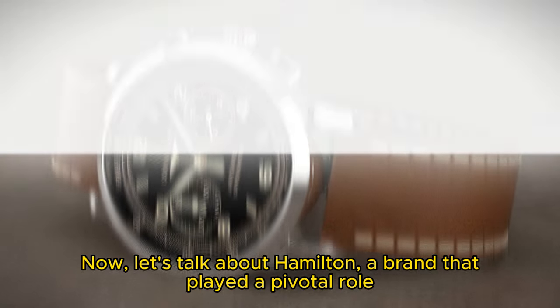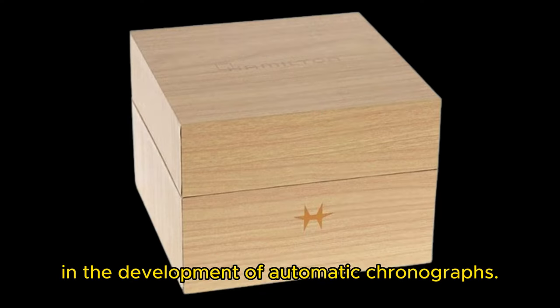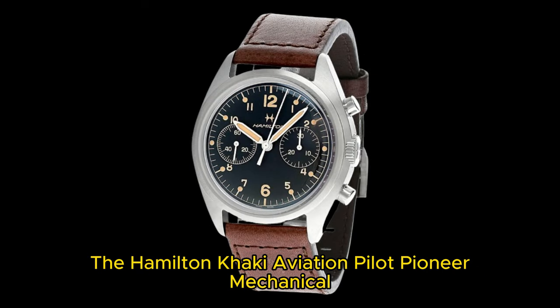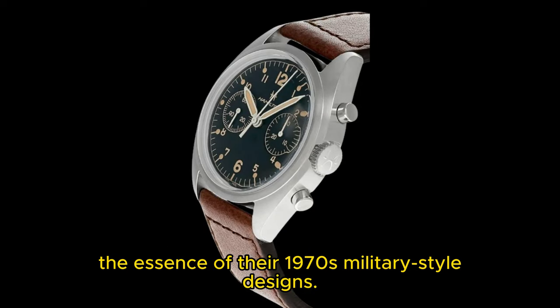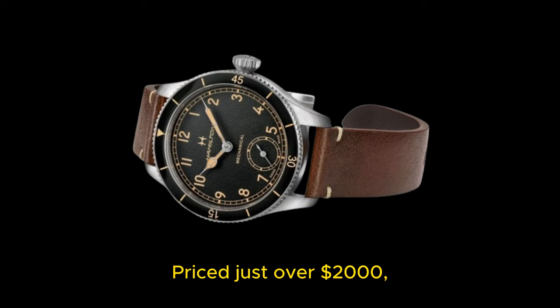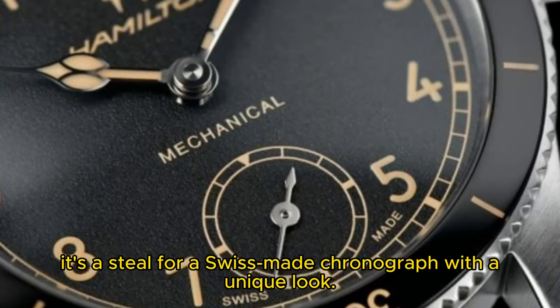Now let's talk about Hamilton, a brand that played a pivotal role in the development of automatic chronographs. The Hamilton Khaki Aviation Pilot Pioneer Mechanical is a recent addition that captures the essence of their 1970s military-style designs. Priced just over $2,000, it's a steal for a Swiss-made chronograph with a unique look.